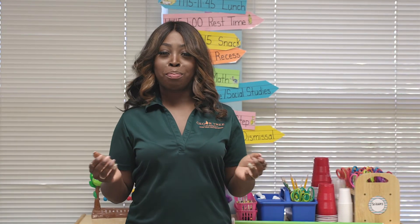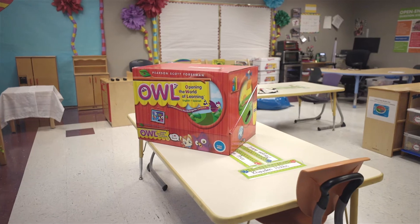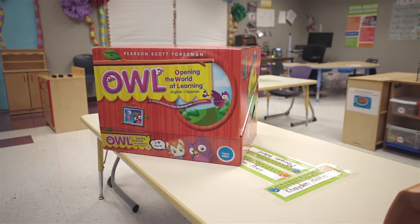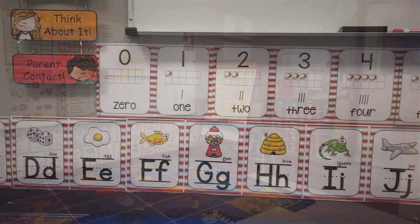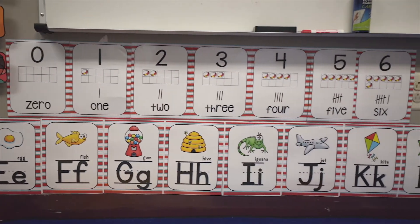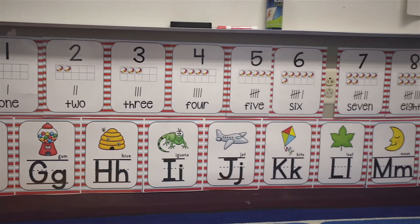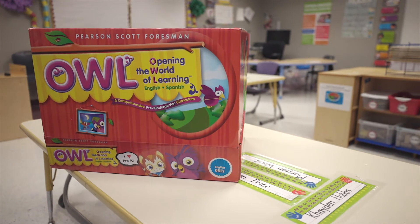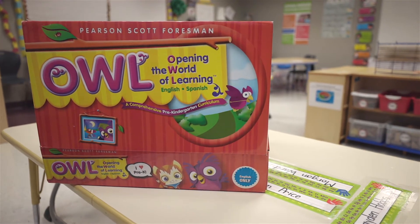Now let's talk about our literacy portion of the day. Our literacy portion is split into two parts, beginning with whole group. Whole group is when we come together on the carpet and focus on our phonological skills. This includes alphabet recognition and letter sounds, rhyming, syllables, blending sounds, and many more skills they will need to be successful in kindergarten.